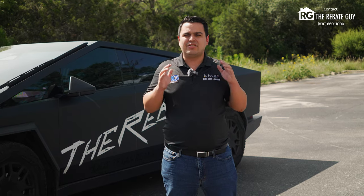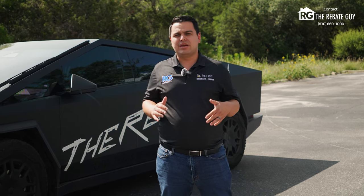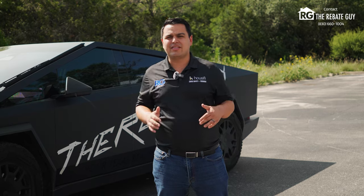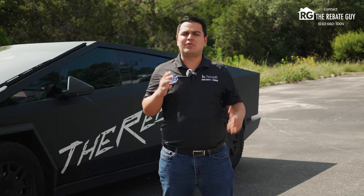We've used the word hidden gem a couple times on this channel, but this is truly a one-of-a-kind neighborhood. It is nestled on the hills right behind the Rim here on the northwest side of San Antonio, building a very high-end luxury product in an area that's pretty landlocked with not a lot of opportunities. We're going to show you what Brightland's doing in this neighborhood. This is Verandas at the Rim.